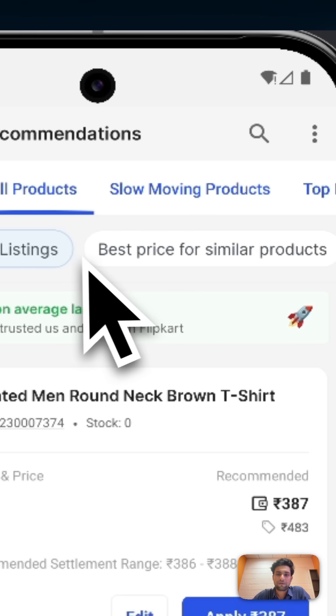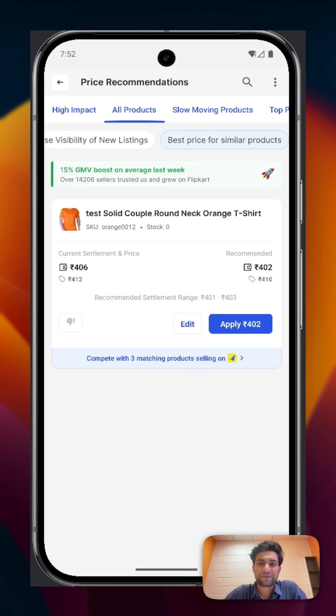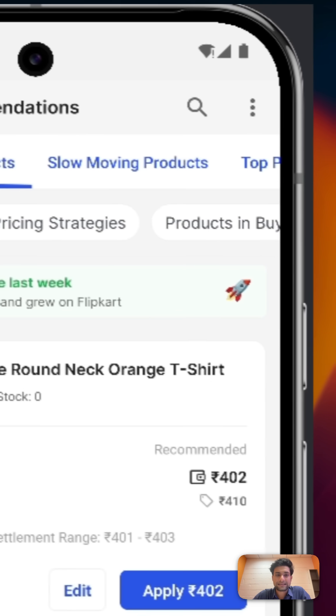And finally, if you want your product to stand out among competitors, just tap on Best Price for Similar Products and you will see exactly how to price your products that have multiple competitors. Now you can make your pricing decisions confidently.